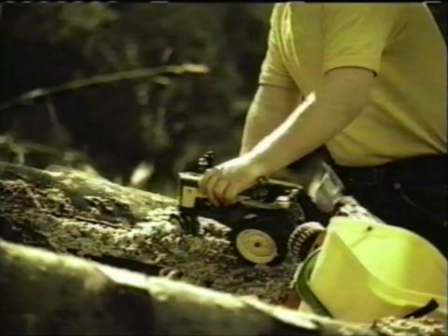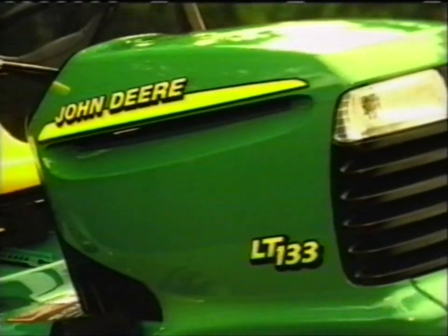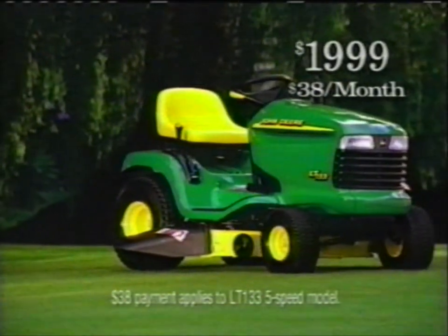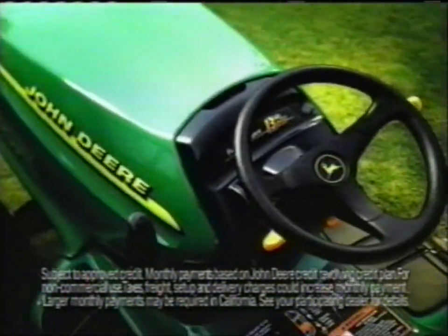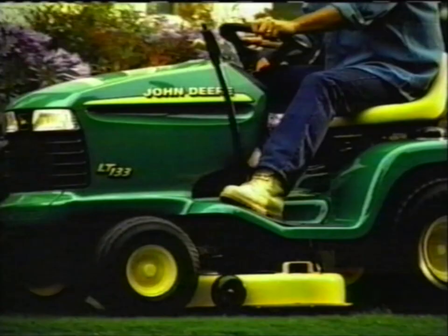Isn't it great when dreams come true? The John Deere LT-133 — only $1,999 and built John Deere solid. With more than 160 years of relentless craftsmanship and innovative engineering, it's the John Deere you've always dreamed of.